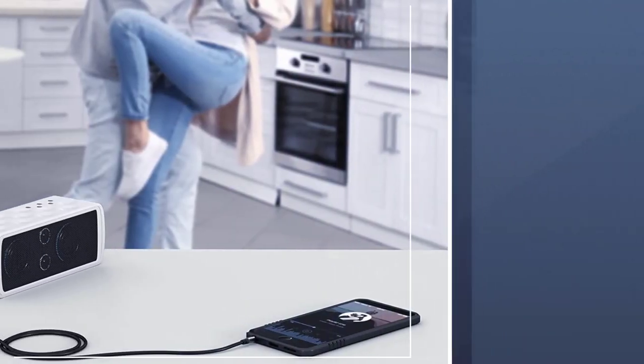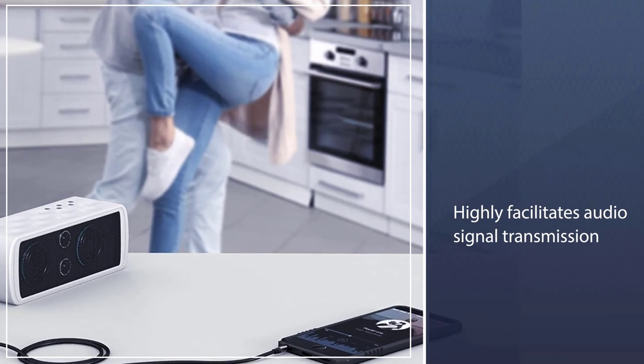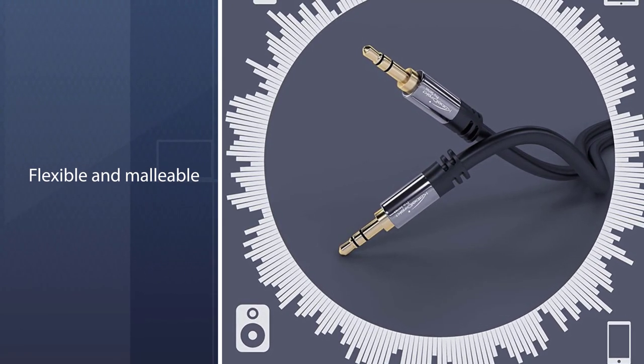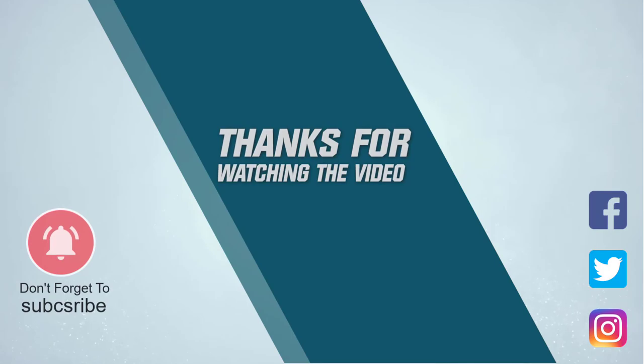The metal jacket protects the delicate soldered portions of the interior filament, preventing abrasion from repeated usage. The specific material highly facilitates audio signal transmission, ensuring excellent sound quality. For more details, click the link in the description. Thanks for watching the video.